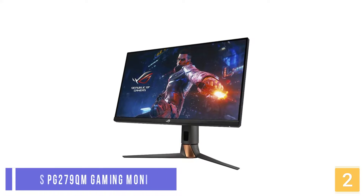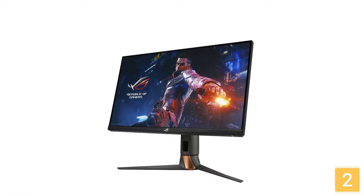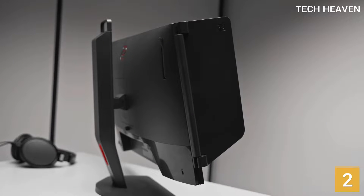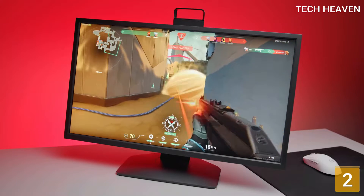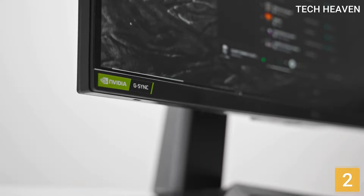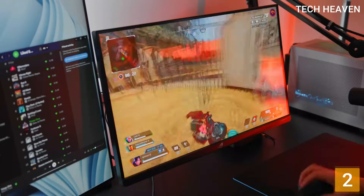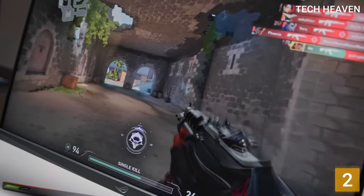At Number 2: the ASUS PG279QM Gaming Monitor. The ASUS PG279QM is the best upper mid-range monitor, delivering outstanding performance overall with an IPS-style panel. It has good ergonomics so you can easily adjust it to an ideal viewing position, and it's a solid monitor with excellent build quality. It has excellent color accuracy, an incredible color gamut in both SDR and HDR, and proper gamma, making it a perfect choice for content creators or watching videos.